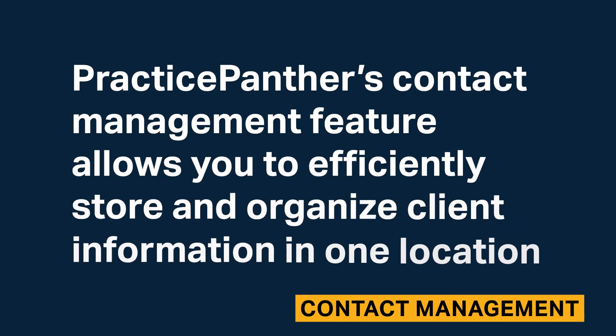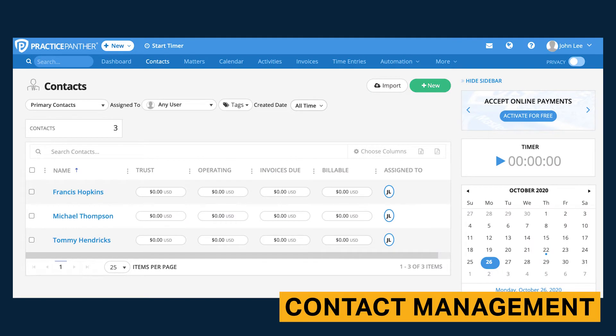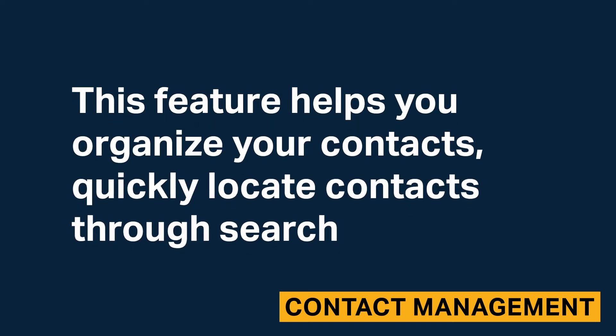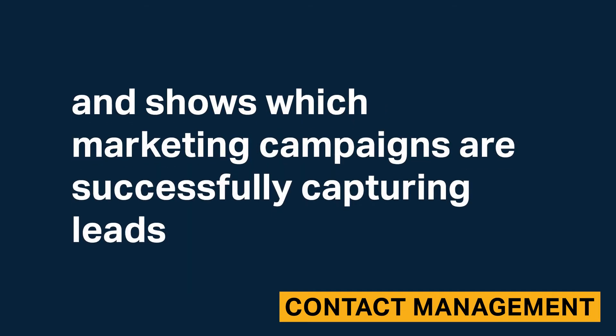Practice Panther's contact management feature allows you to efficiently store and organize client information in one location. For each contact, you can save essential information including name, contact and billing information, and the team member assigned to the contact. You can group your contacts and cases and attach customizable tags. This feature helps you organize your contacts, quickly locate contacts through search, and shows which marketing campaigns are successfully capturing leads.